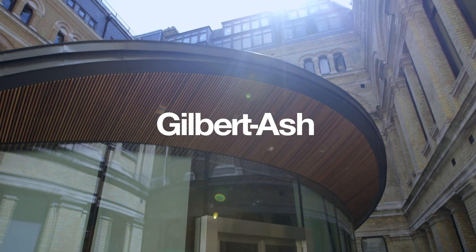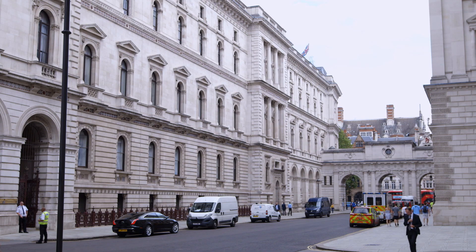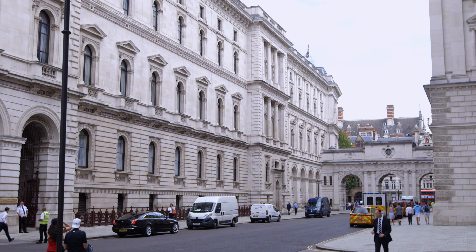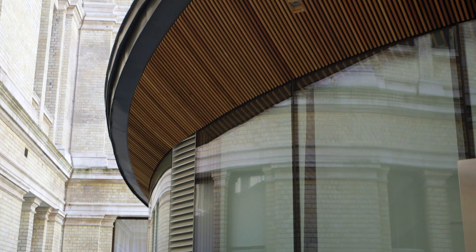Gilbert Ash recently completed the Mathew Theatre, a diplomatic academy lecture theatre located at the Foreign Office in Whitehall, London. The building was newly constructed within a lightwell courtyard of the existing Whitehall building. It's a high-status, high-profile facility, and one of the biggest investments in the Foreign Office in quite a while.